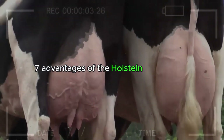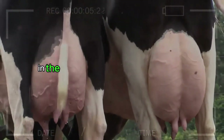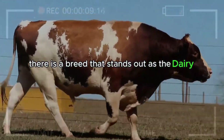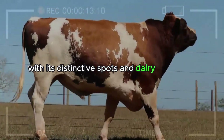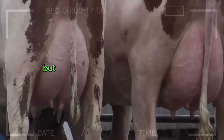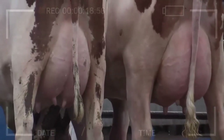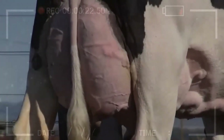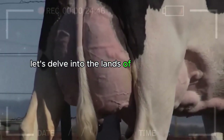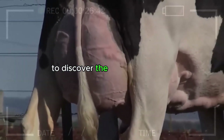7 Advantages of the Holstein Cattle Breed. In the vast tapestry of livestock farming, there is a breed that stands out as the Dairy Queen — the Holstein. With its distinctive spots and dairy reputation, the Holstein has conquered pastures worldwide. But what makes this breed so special? Why do farmers choose it time and time again to populate their barns? Let's delve into the lands of black and white spots to discover the 7 irresistible advantages of the Holstein Cattle Breed.